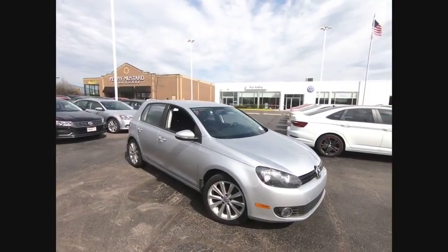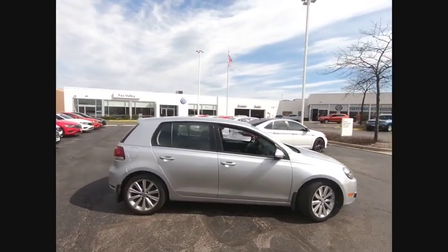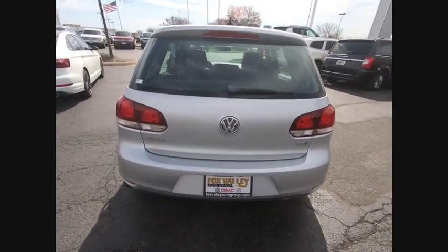Take a ride in a 2012 Golf. It's the original fun-to-drive hatchback. Drive one today — it's priced below $15,000. This vehicle has less than 65,000 miles.